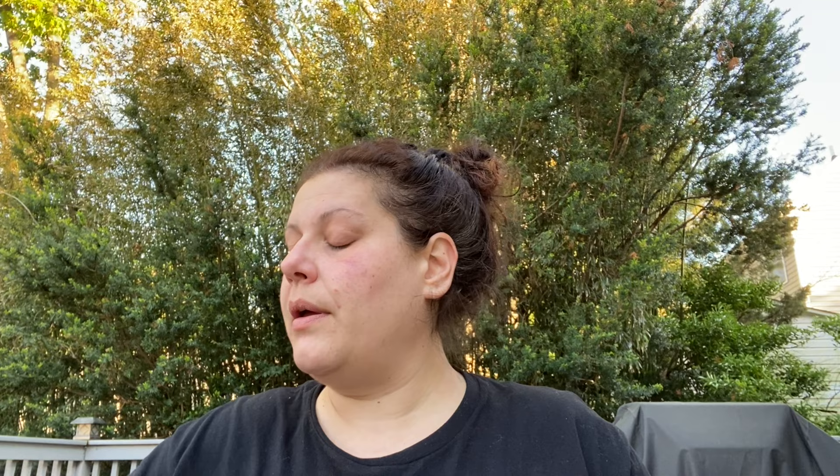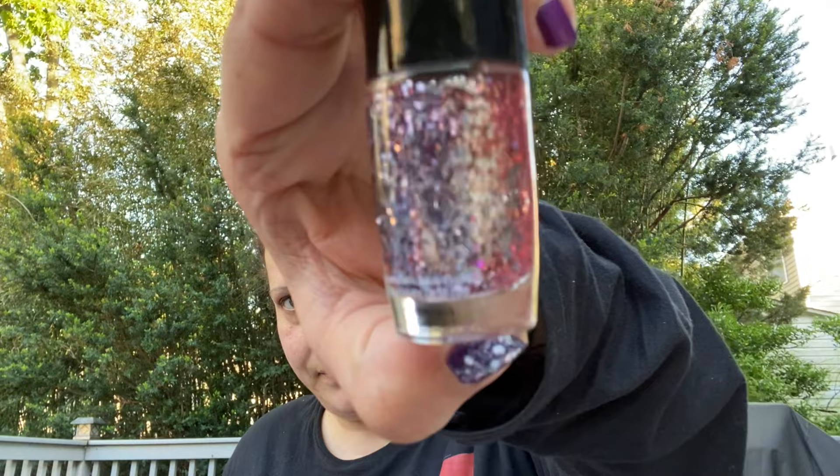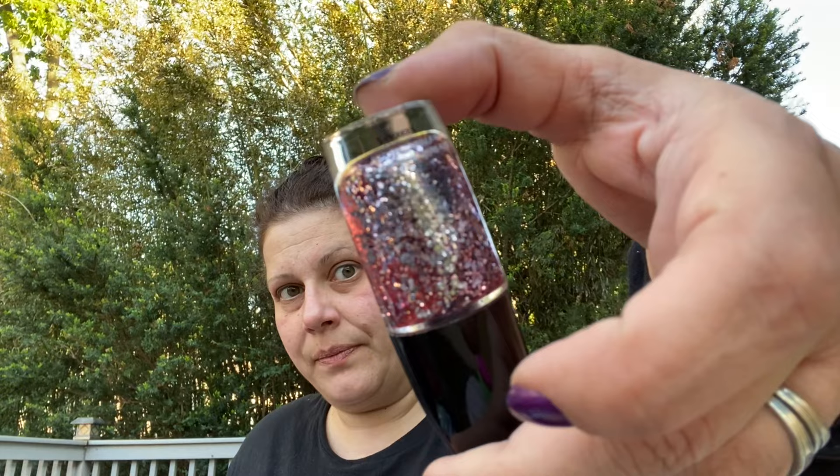Then I got this Kiss Precision nail glue - just picked up one of those. And I found this Wet n Wild Mega Rocks Glitter nail color - it's like a pinkish rose gold - called 498 'At Will Call.'